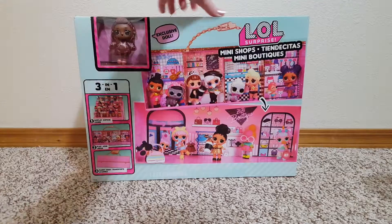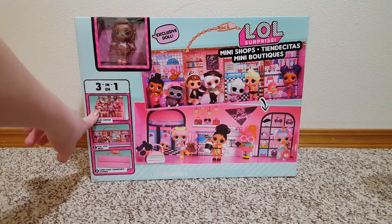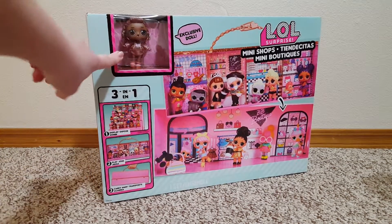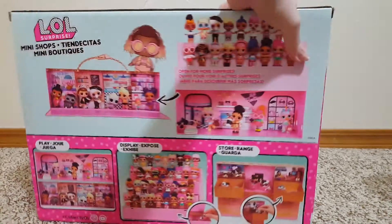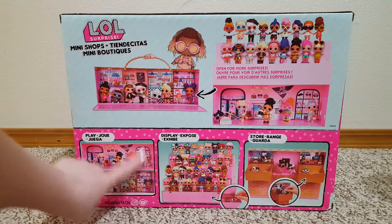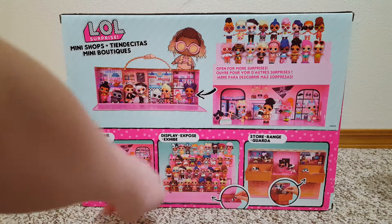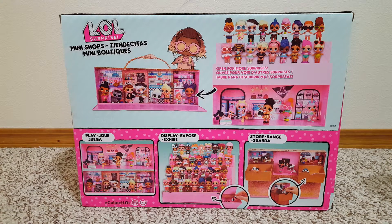First, I got this LOL Mini Shops, and I didn't get it for the playability. I got it for the little stand that it becomes. It comes with this little LOL in there, and it was on Rollback at Walmart for $27. You can play it at the little shops or it has little storage areas.